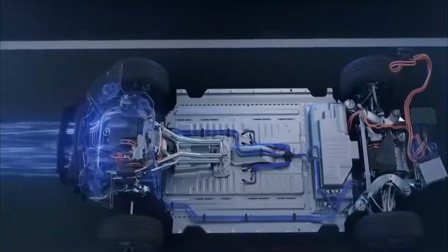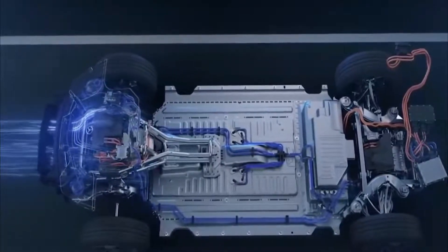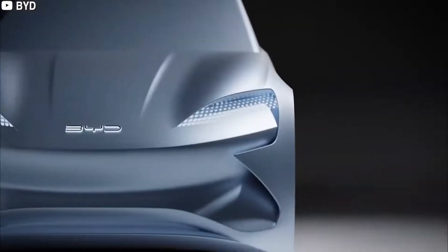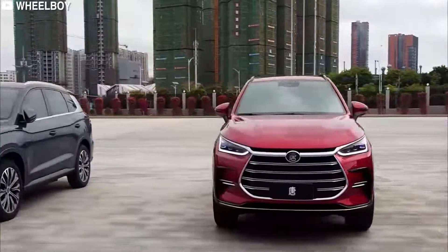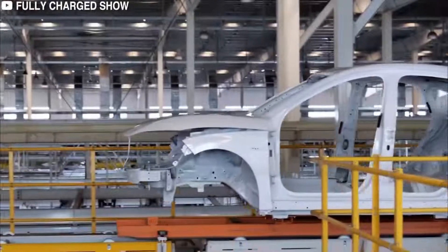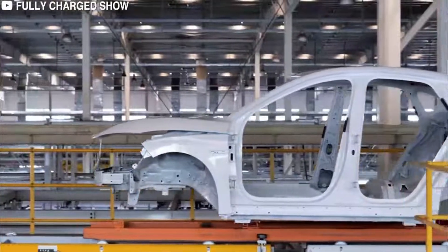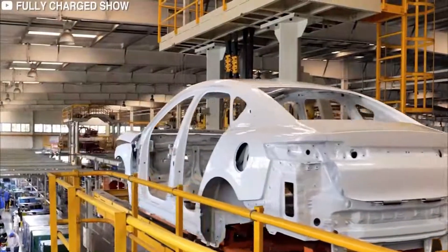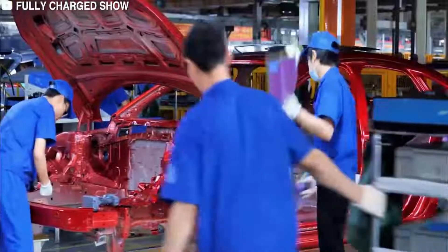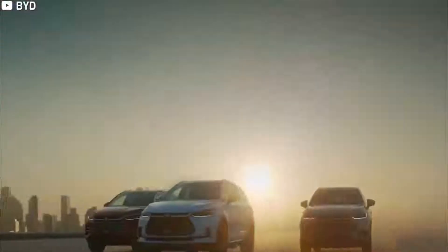The BYD Han, a model that established itself in the mid-to-large luxury electric sedan market in China, was the first BYD model equipped with the Blade Battery. Han is a close competitor to the Tesla Model S in China. BYD sold more than 10,000 units each month consecutively since the Han was launched in July 2020. It offers a range of 375 miles and can go from 0 to 60 miles per hour in roughly 4 seconds.